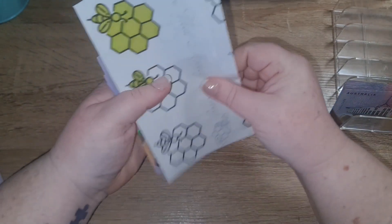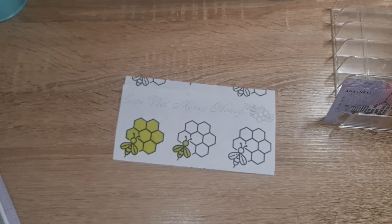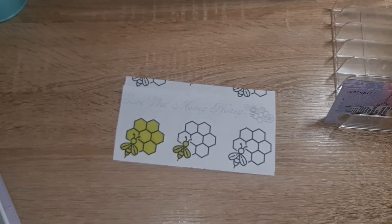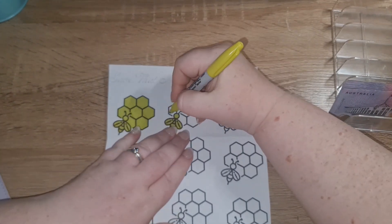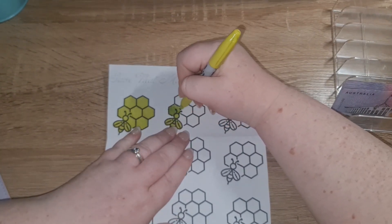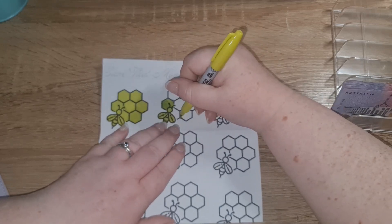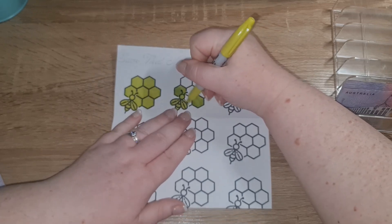We've got nothing in giveaway because we did that last week, and we've got nothing in the five-dollar challenge — so Budget Bestie. We've got five dollars today, so two, four, and we'll make this one a half, so five.